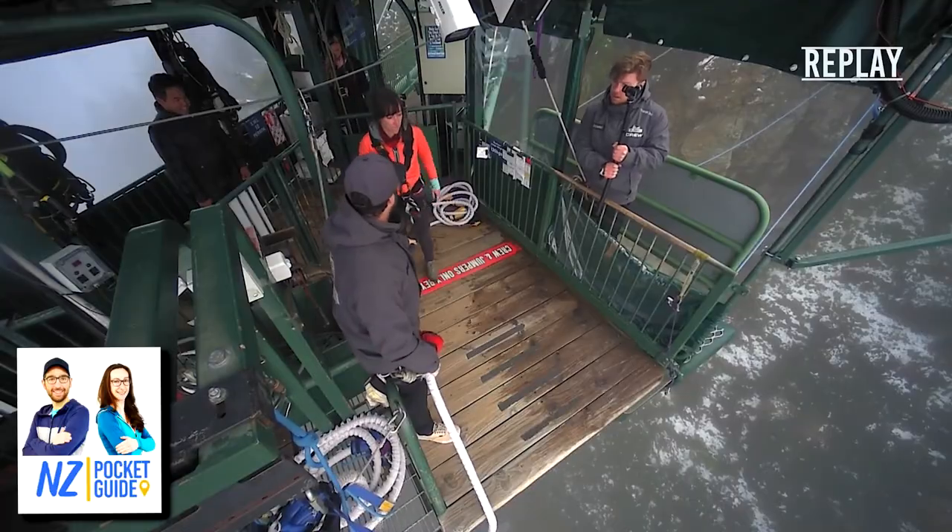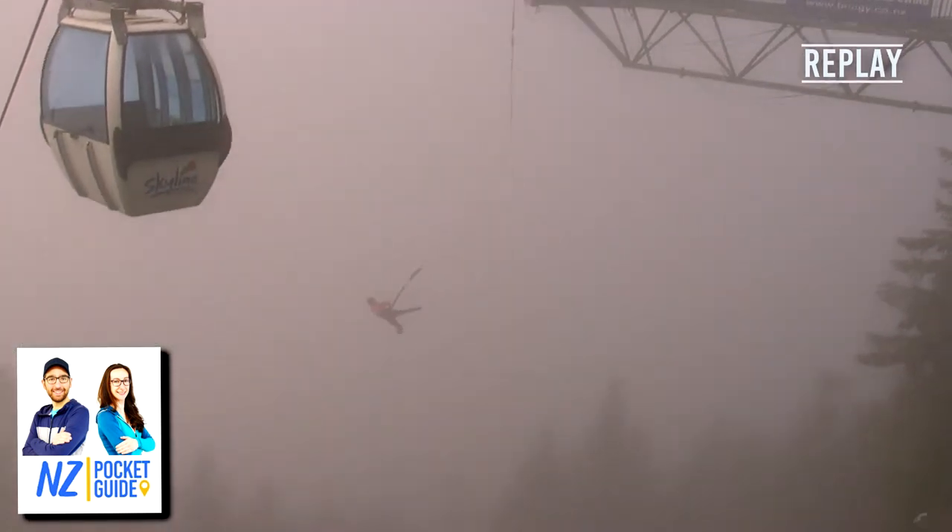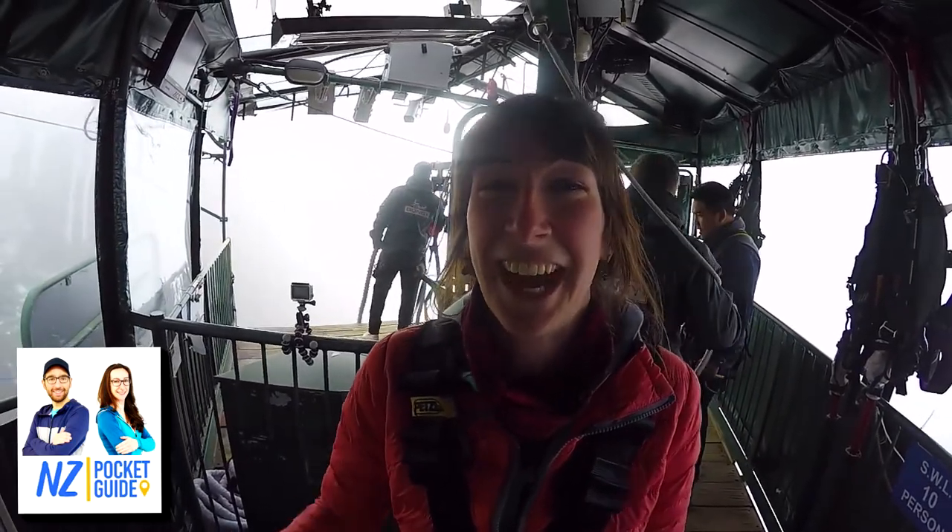Hey guys! Hello! This is Laura and this is Robin.